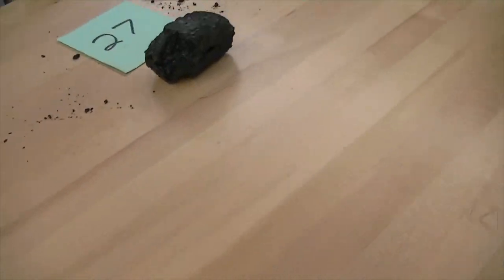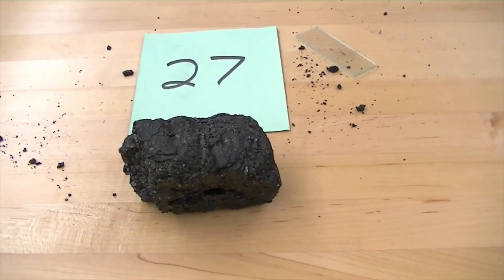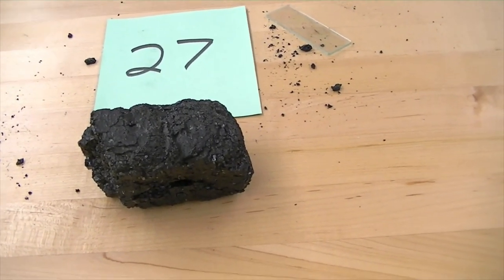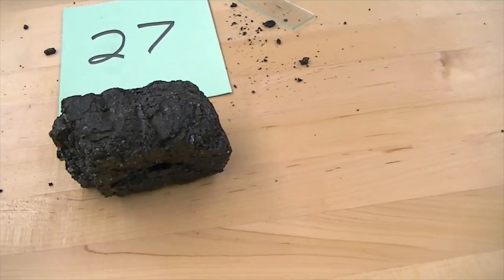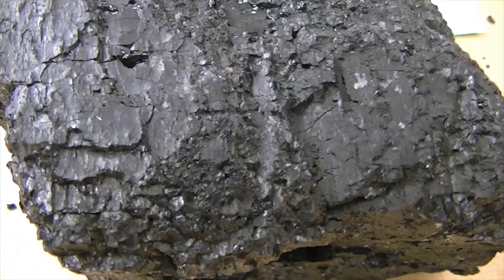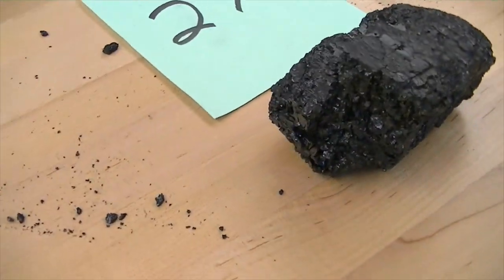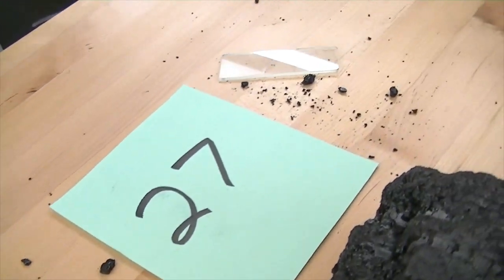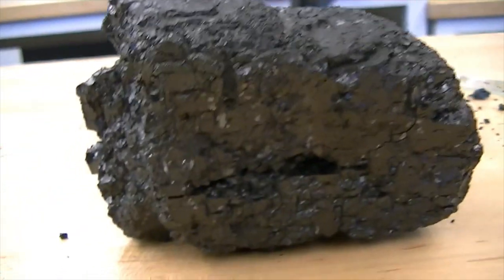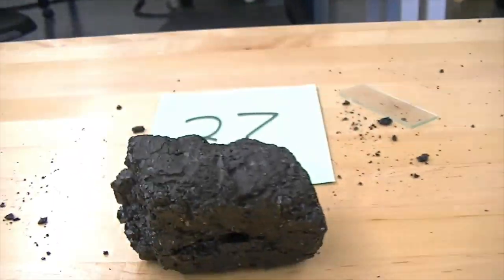Number twenty-seven — the main component that makes up this rock is carbon and organic material — basically organic carbon. This is what we call a chemical or biochemical rock that formed with the aid of water, formed in a swamp. This is bituminous coal. Bituminous coal is more fragile; it breaks apart easily, as you can see from going through the torture of a classroom. It will burn and is fairly soft. Number twenty-seven is bituminous coal.